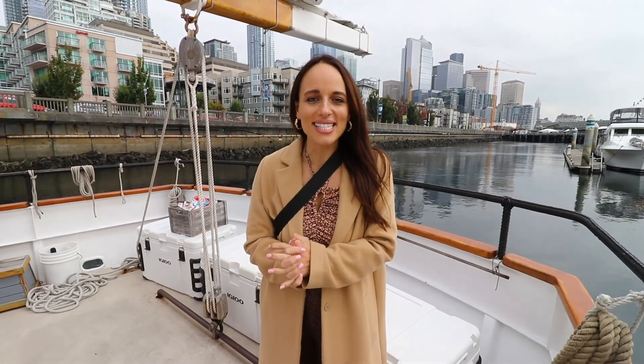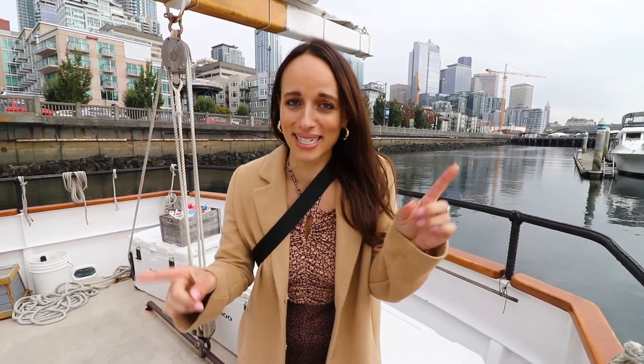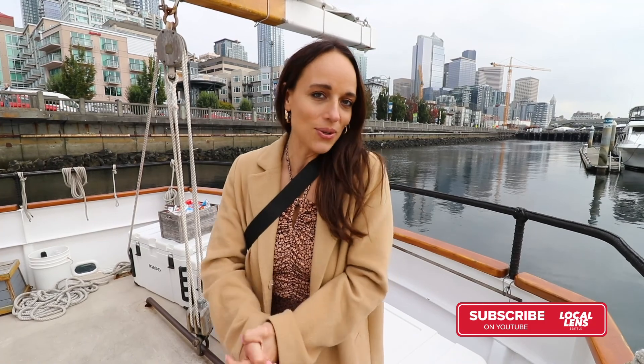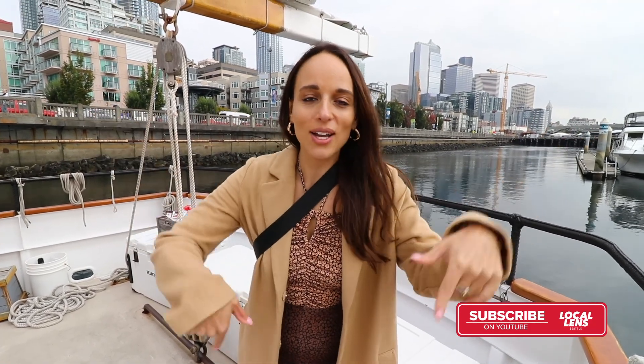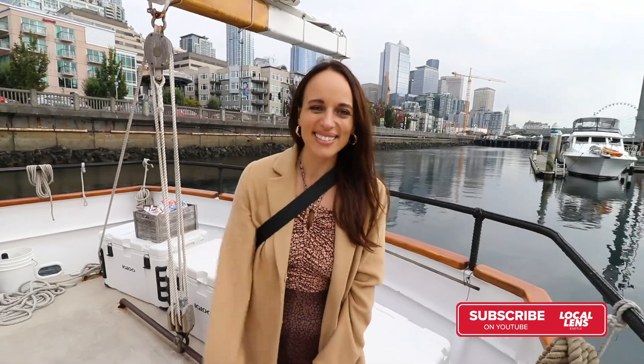Thank you so much for watching this episode of Local Lens Seattle. I had an absolute blast on Seattle's tall ship. I've actually never been sailing — I realized when I was on here this was my first time and it was so much fun. So if you want more information on how you can hop aboard, go in the YouTube description and I will see you in the next video. Bye!